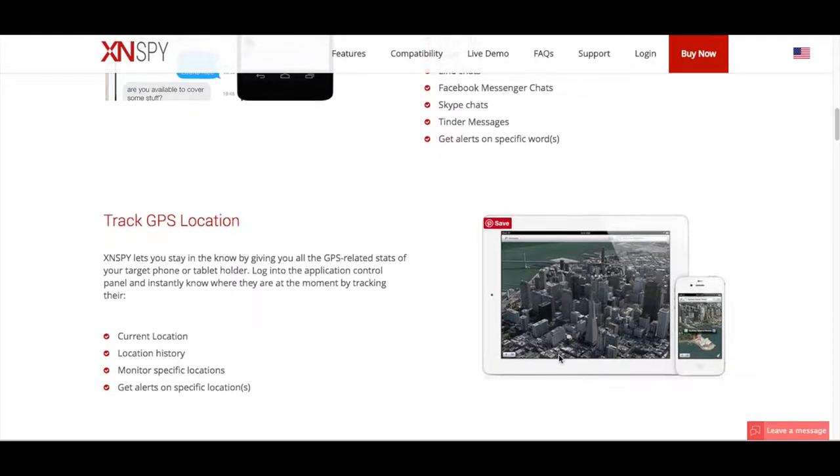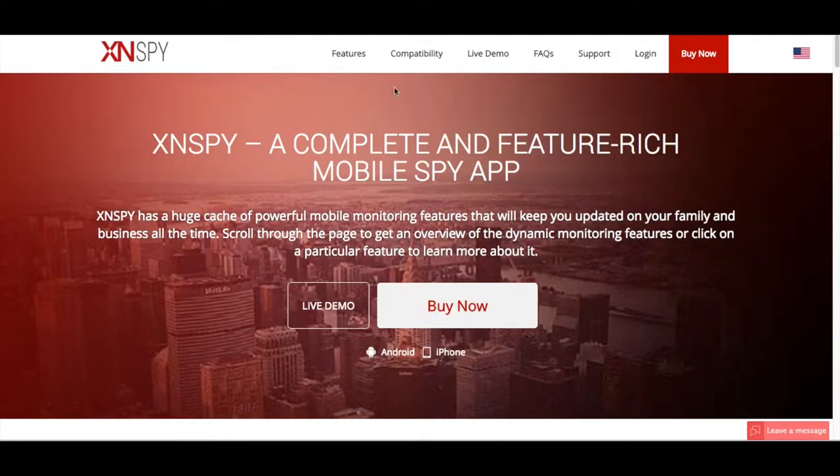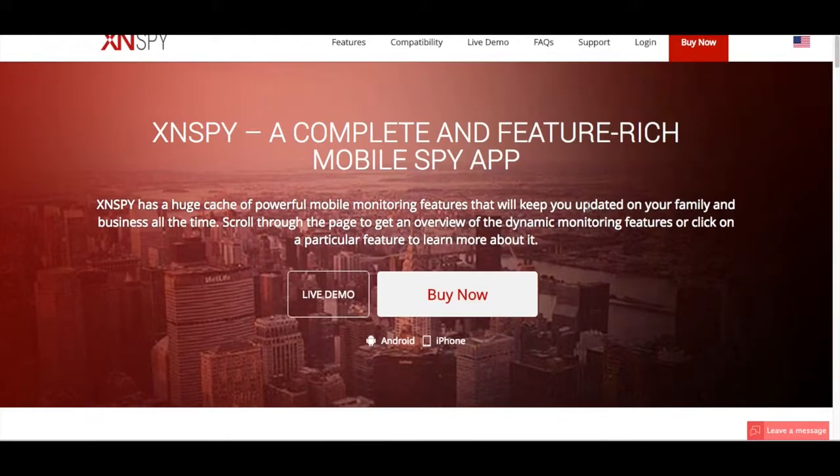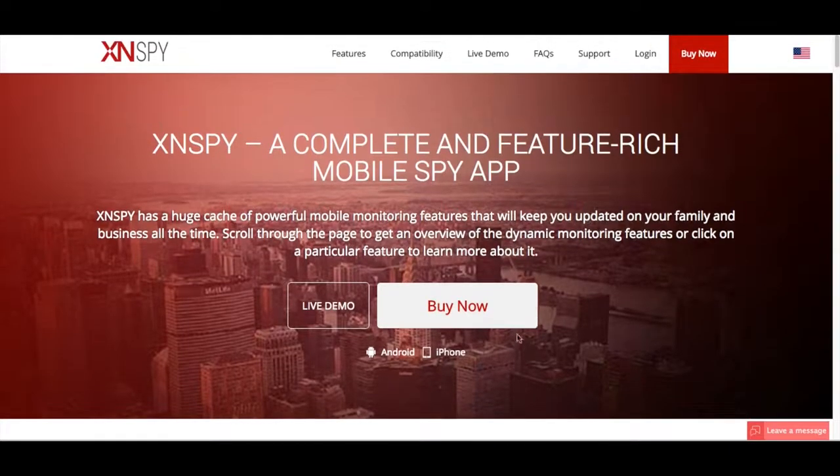XN Spy is an app that can be used to monitor all sorts of mobile devices, and due to its powerful monitoring capabilities, more than 90,000 parents and 45,000 employers are already using it. For now, it's compatible with Android and iOS.